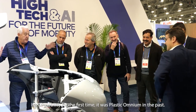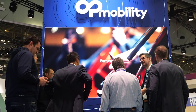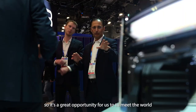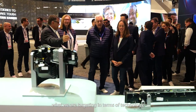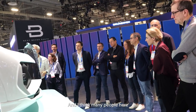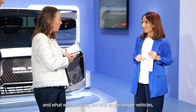For the first time, it was plastic in the past, therefore it was so important for us to be here this year. We are showcasing all of our offers, so it's a great opportunity for us to meet the world and show what we are targeting in terms of technology, but also in terms of market application. Many people here are surprised by the scope and our capacities and what we can bring not only to passenger vehicles, but to other kinds of applications.